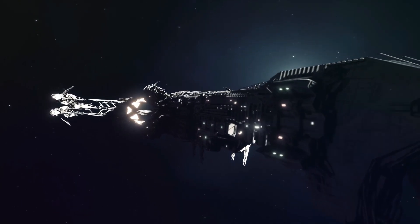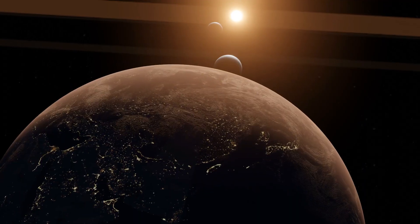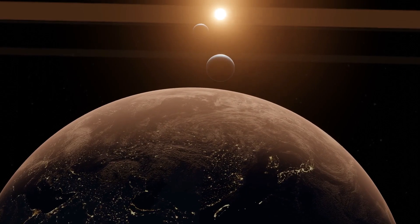What are your thoughts on the possibility of life on Kepler-62f? Drop your comments down below and let's get the conversation started.